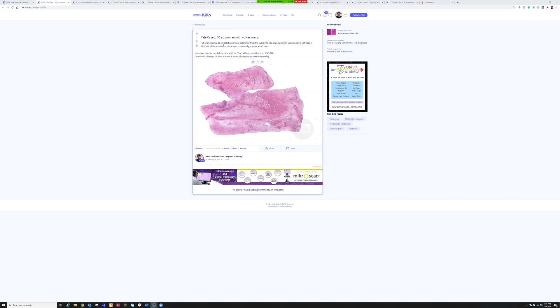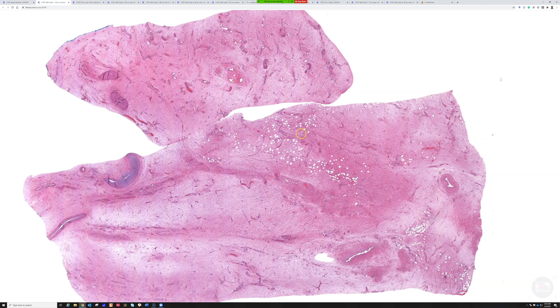Case number one: a 35-year-old woman with a vulvar mass. On CT scan, it's a 15-centimeter soft tissue mass going from beneath the vulva down into the underlying perivaginal pelvic soft tissue. There are several slides posted, so let's see what you guys thought about this.